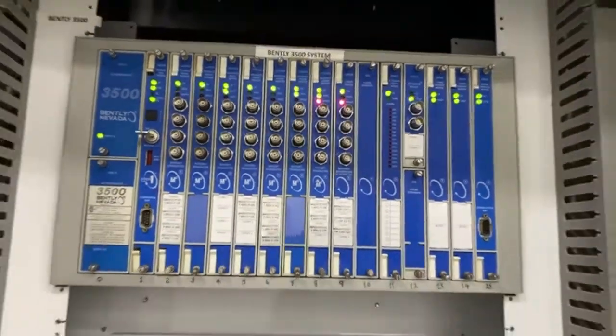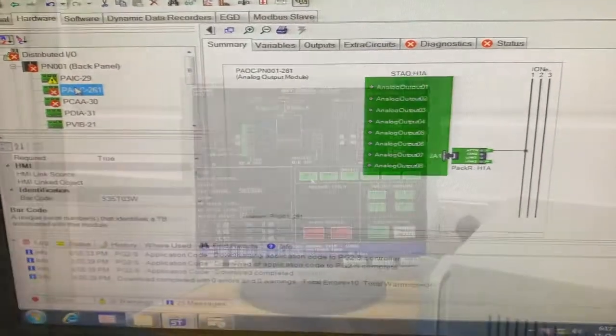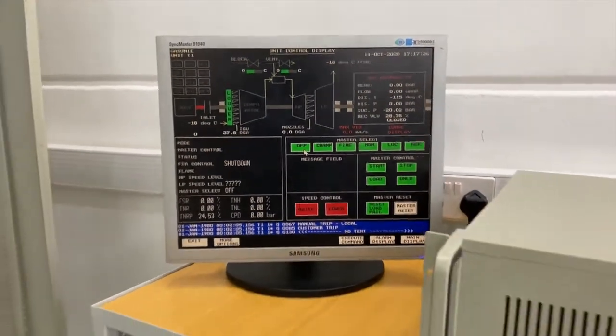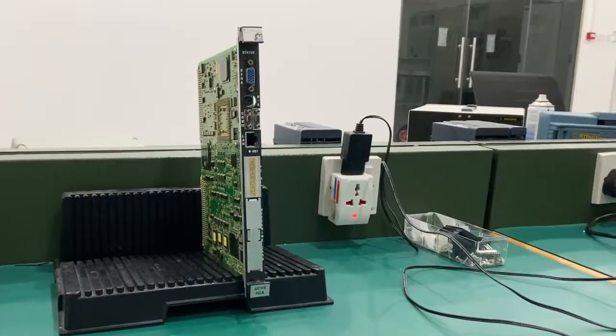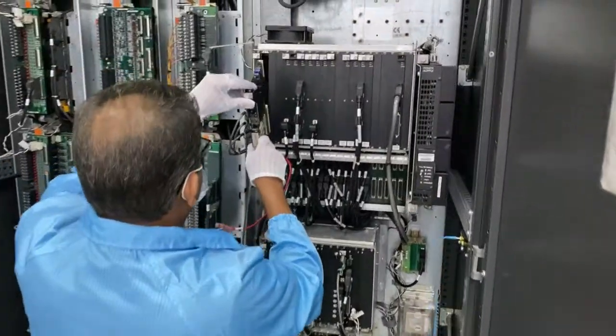Our engineers with years of experience meticulously and functionally test every supply for 24 hours prior to shipment. All standard protocols advised by the OEM are taken into consideration, thus helping our users buy with utmost confidence.